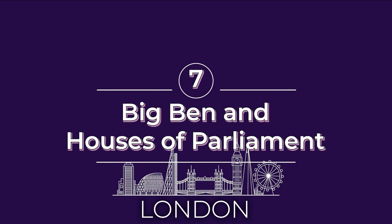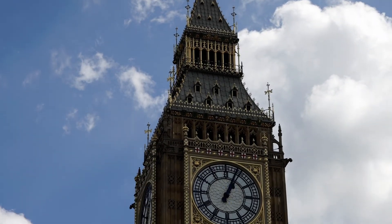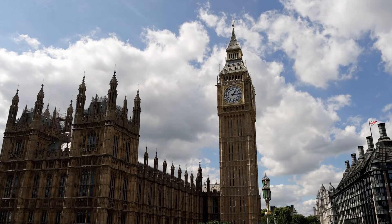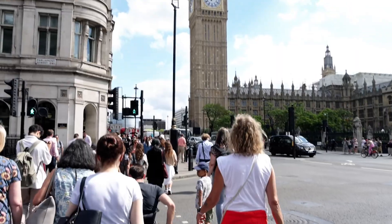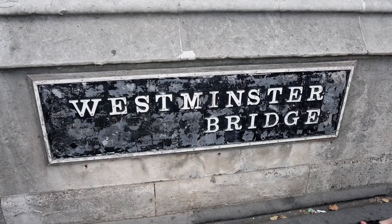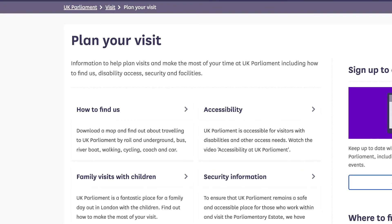Number seven on our list of must-see things in London is Big Ben and the Houses of Parliament. Arguably the most famous clock in the world, Big Ben is the nickname for the great bell of the famous clock, located in the Elizabeth Tower at the north end of the Palace of Westminster. Currently, restoration work is happening on the clock tower, so tours have been suspended. To get great views of Big Ben, go to Westminster Bridge or the other side of the River Thames. As tour dates and times change for visiting the Houses of Parliament, be sure to check out their calendar for availability.